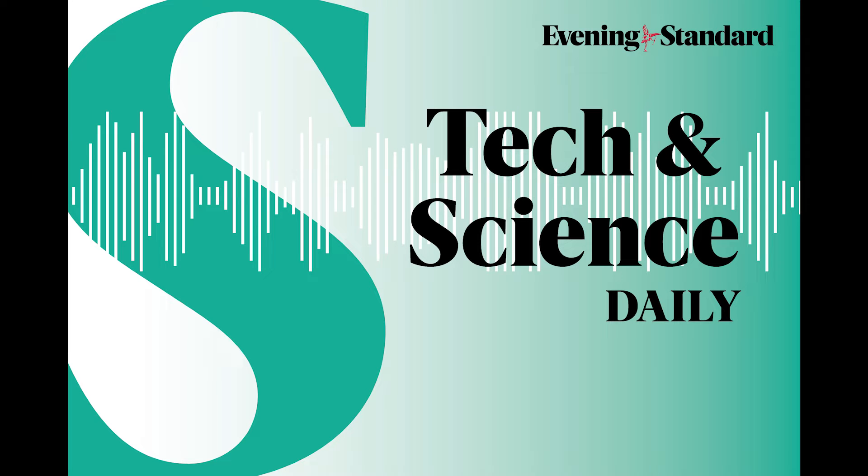This is an extract of Tech and Science Daily. Click the link in the description to hear the full episode.